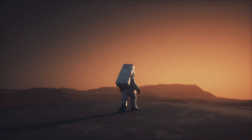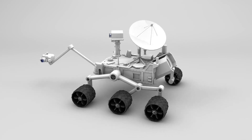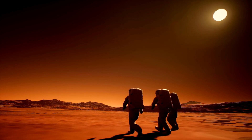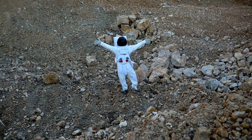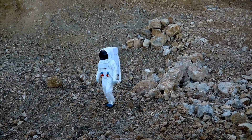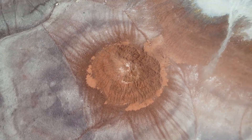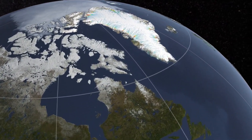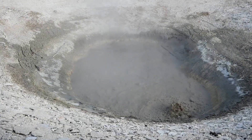Curiosity's mission, part of the Mars Science Laboratory project, began with its launch from Cape Canaveral on November 26, 2011. It journeyed over 560 million kilometers — 350 million miles — through space before touching down on August 6, 2012, in a flat region of Gale Crater known as Aeolis Palus, near the base of the 5.5-kilometer-high Mount Sharp. Its mission was clear: investigate the planet's climate and geology, and assess whether Mars ever offered environmental conditions favorable for life. Gale Crater was chosen precisely because of its diverse geological makeup and evidence of ancient water flow, making it an ideal site for exploration.